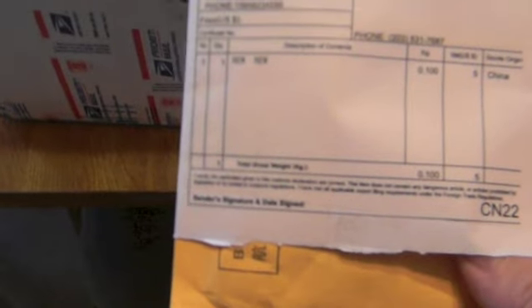Now, unless they took the shrinking machine from the movie Honey, I Shrunk the Kids, there is no way there is a Vita in this package. But we will open it anyway just to make sure.